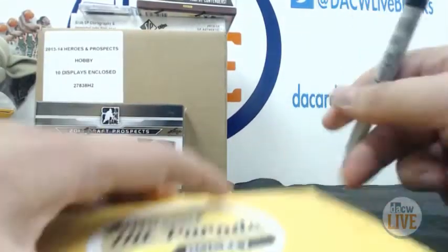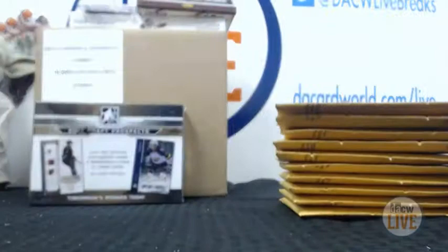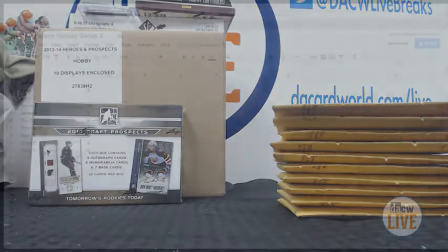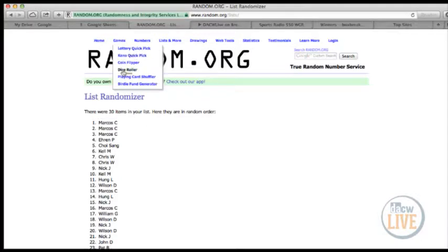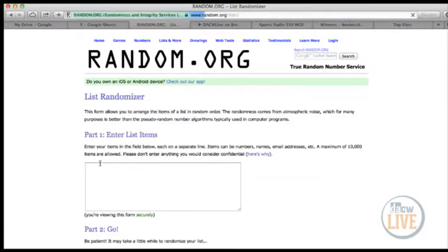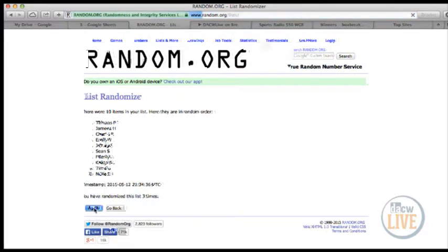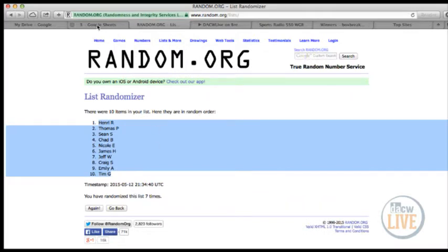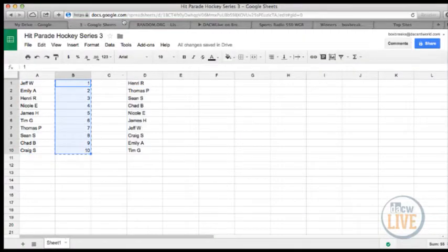Okay, so we'll find out what number you got and then we'll open up the envelope and you'll know what you have. Here is the spreadsheet — Hockey Series 3 right here. Got all your names, got all the numbers. It's just like any other break, but rather than a team you get a number. So let's roll those dice seven times for the names. One, two, three, four, five, six, and seven. Henry has the top spot, Tim has the bottom spot. Don't look at the numbers on the left — that is not your number.